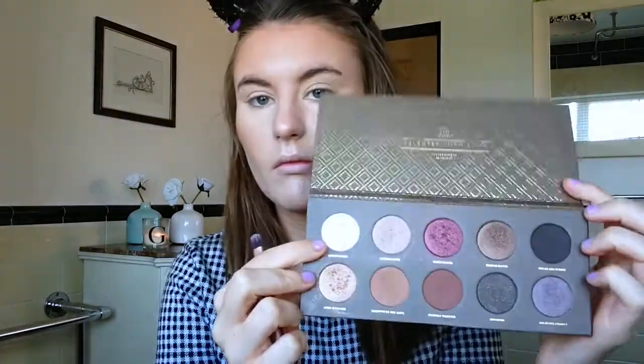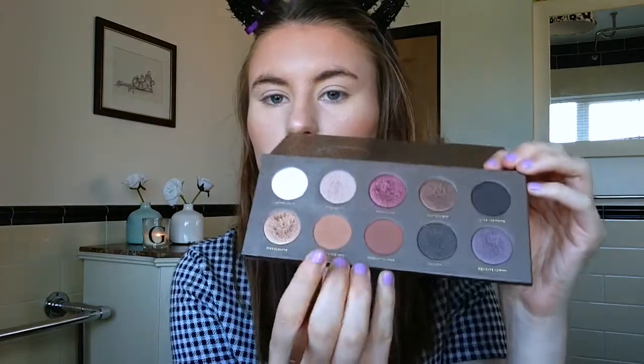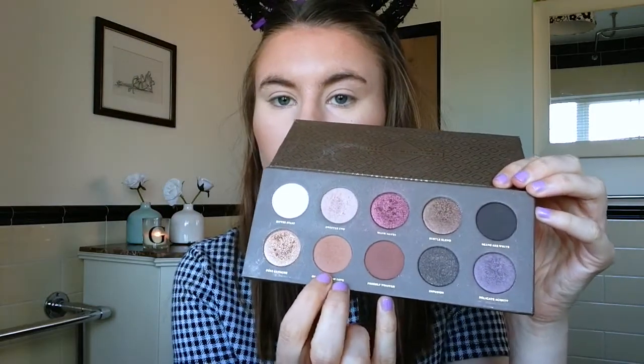Today I'm using the Zoeva Coco Blend eyeshadow palette. The pale white shade in the corner is going to be the base shade, and then once I've done that I'm going in with a caramelly colour. I don't know the names, I do apologise. I just pop that into the crease — this could act as a transition colour for more dramatic looks but it actually looks really good on its own.